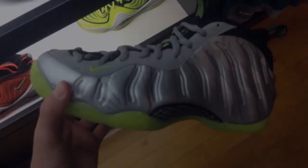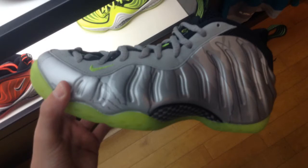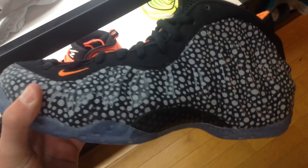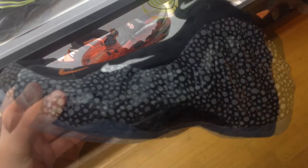Alright guys, I'm going to show you a couple things that we found in our local Foot Locker, House of Hoops. The first thing we saw was the Electro Lime Foamposite Ones — these are pretty nice, but they're still sitting there. And the Safari Foamposite Ones — I like them a lot, but they're still sitting.